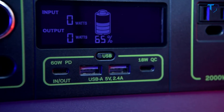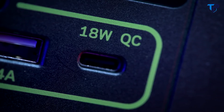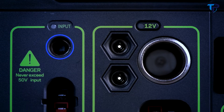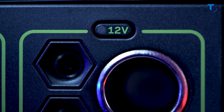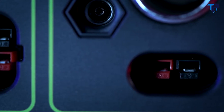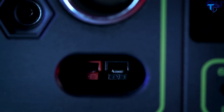Two 2.4-amp USB-A ports, a fast-charging 60-watt USB-C power delivery port, and 18-watt USB-C output. Two 6-millimeter 12-volt output ports, which pair well with some of our lighting options. A 12-volt car charging port with up to 13 amps of regulated output, and a 30-amp 12-volt regulated high-power port output that allows you to power large 12-volt systems from a single port.